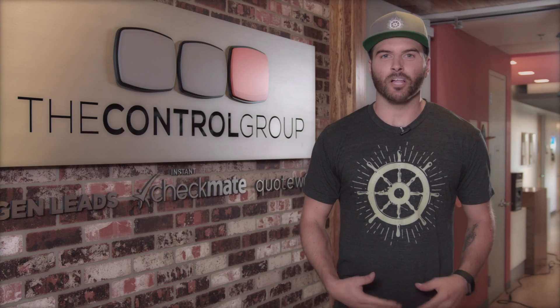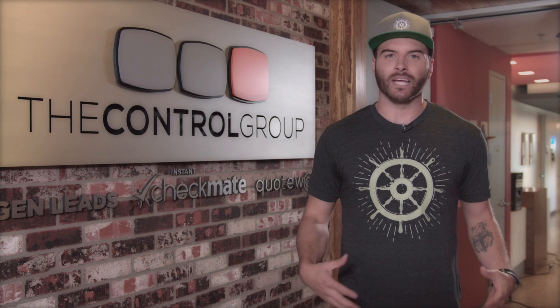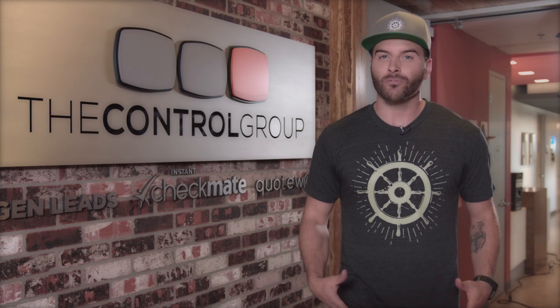Hey guys, my name is Tony and I'm a developer here at the Control Group where we are creating some really cool stuff, one of which is Voyager. Voyager is a Laravel admin package that can help you perform any administrative task, like adding images, adding content, deleting images, or editing content.